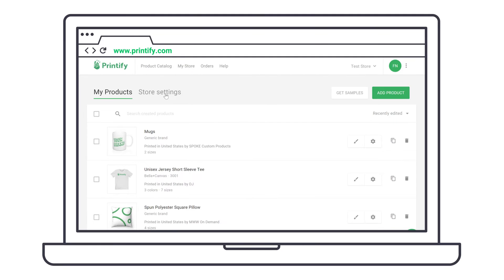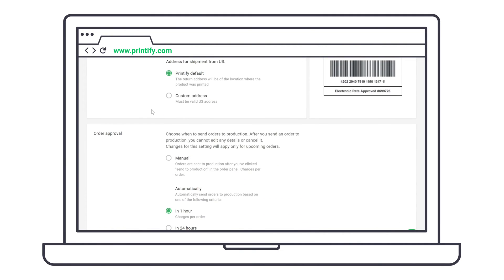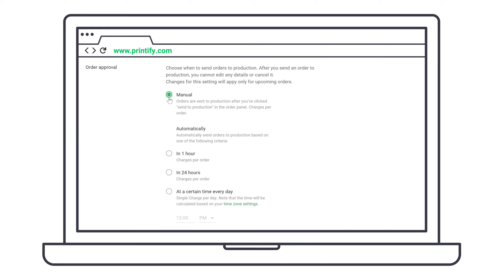Here's how it's done. Go to your store settings and scroll down to order approval, where you can select either manual, in one hour, in 24 hours, or at a certain time every day.